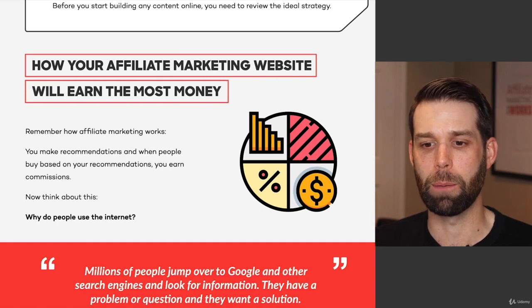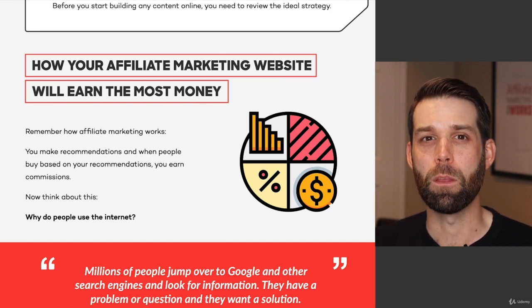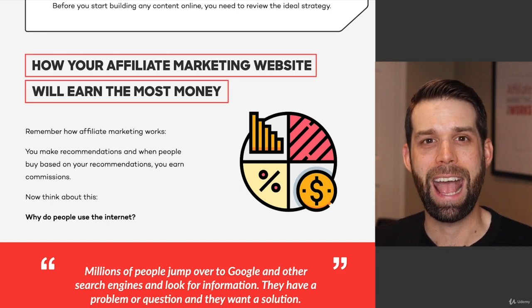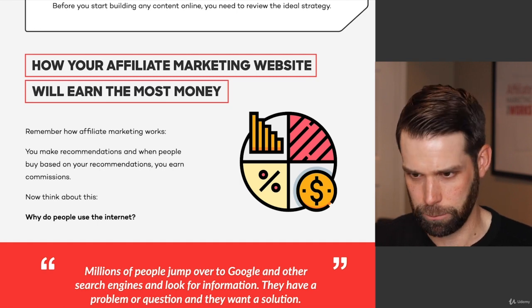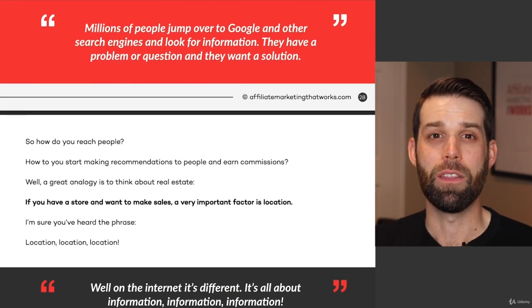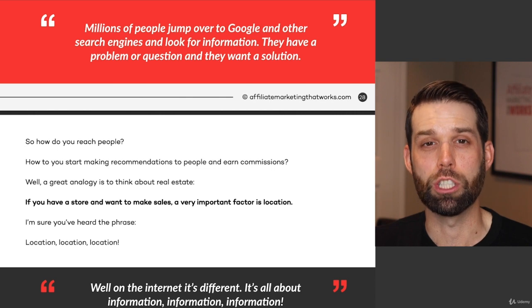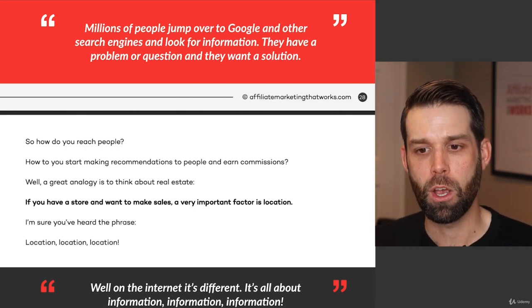One thing I want you to think about is why do people use the internet? The people that you want to target are the millions and millions of people who jump over to Google and other search engines looking for information. They have a problem and they need a solution. How are you going to reach these people? People are out there searching for information and solutions. How do we reach them? How do you start making recommendations? The more recommendations you make, the more commissions you can potentially earn.